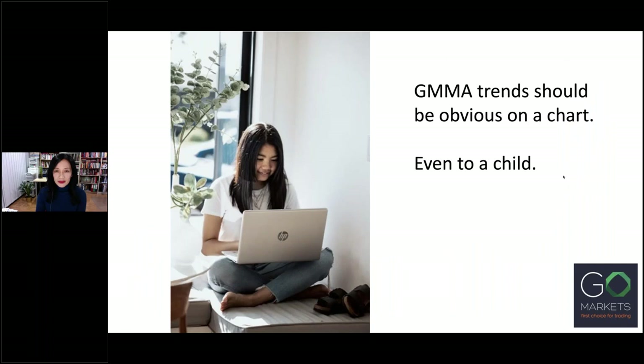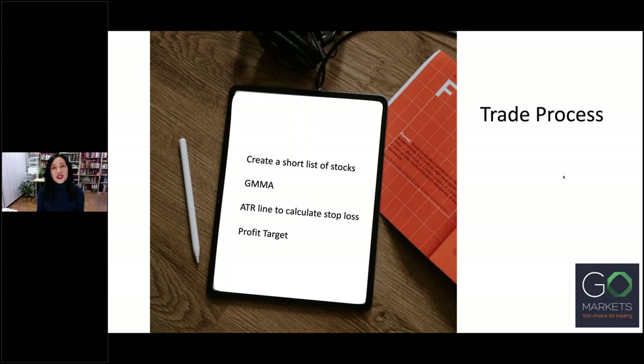GMMA trends should be obvious on a chart — even a child should be able to see this. Now, before I show you how I use the GMMA, I just wanted to share the foundations of my trading process. The first point I've covered earlier: create a short list of stocks. Once I have a list of stocks which interest me, I place a GMMA over price. I should be able to see in seconds — less than 60 seconds — if the stock has potential. If no, I move on quickly. If I still like the chart, I'll put an ATR line underneath price to calculate my initial stop loss, and from there I use a suitable method to calculate a profit target. These are the three pieces of information I need before I open my trade.